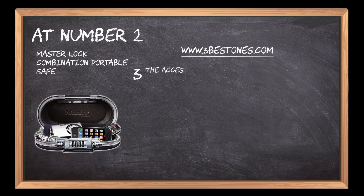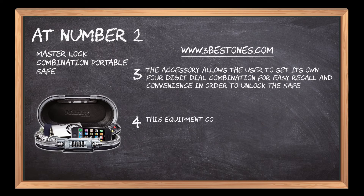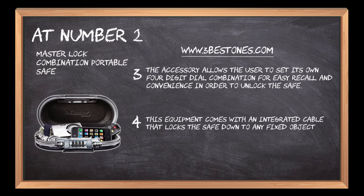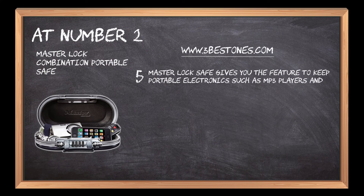The accessory allows the user to set their own four-digit dial combination for easy recall and convenience in order to unlock the safe. This equipment comes with an integrated cable that locks the safe down to any fixed object. Master Lock Safe gives you the feature to keep portable electronics such as MP3 players and gaming devices safely stored and ready to use.